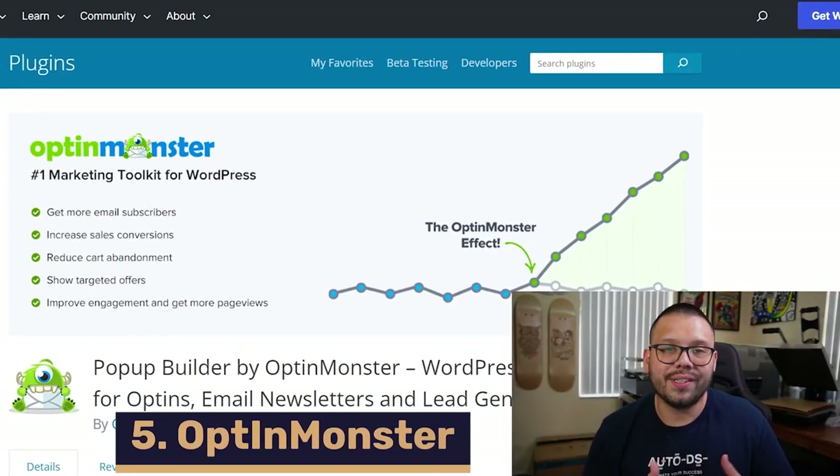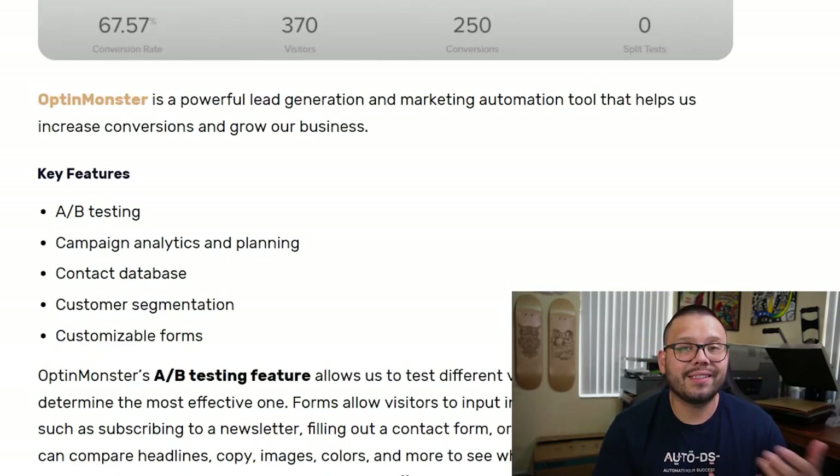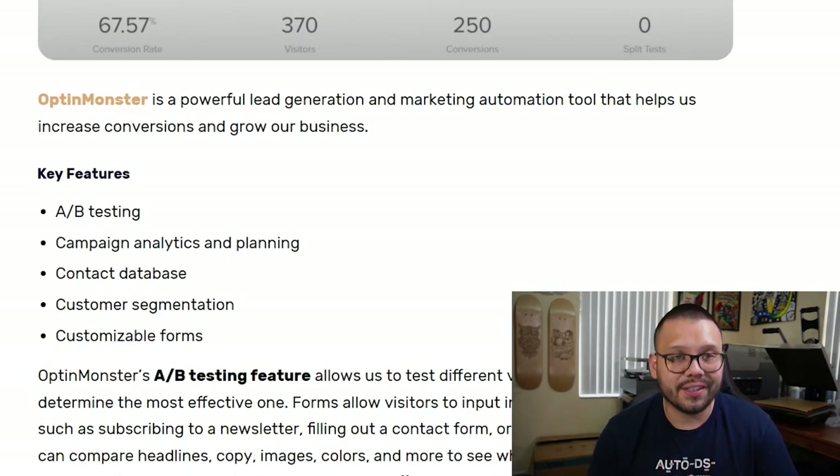Up next is OptinMonster, which is a marketing toolkit for WordPress. OptinMonster helps you A/B test different forms so you can see which type works best for your audience. You also get campaign analytics, which helps you target the right demographic for your store.